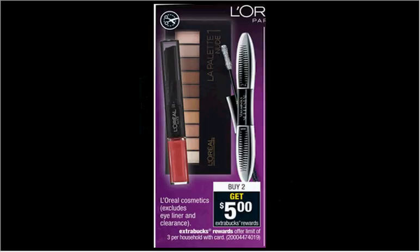The L'Oreal cosmetics are on sale, excluding eyeliner. When you buy two, you'll get $5 back as an extra care buck. If you get two of the Colorish nail polishes that are $5.99, use two of the dollar-off coupons found at lorealparisusa.com. You'll pay $10 out of pocket, get $5 back. It'll be like getting each one for $2.50.